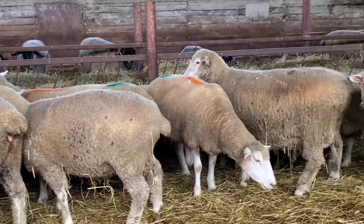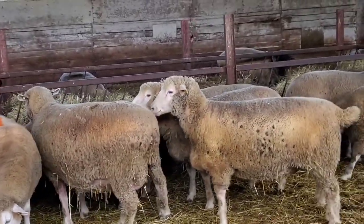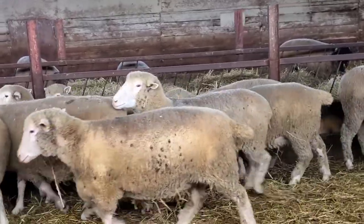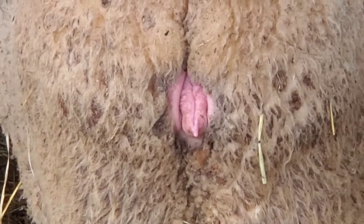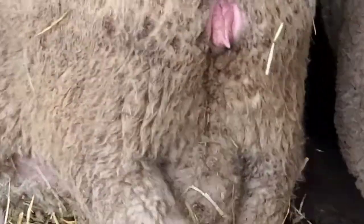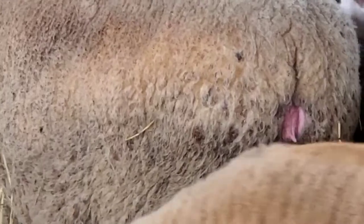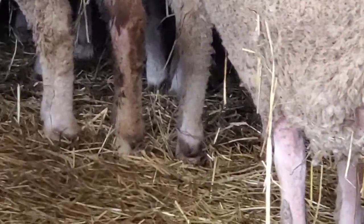These are all normal looking vulvas. And I think this girl over here was getting close. I'm gonna pause and find her. Her vulva is getting a little darker pink and a little loose — kind of flops a little bit. She's getting closer but that's not too close. But I can tell she is getting close because of that.